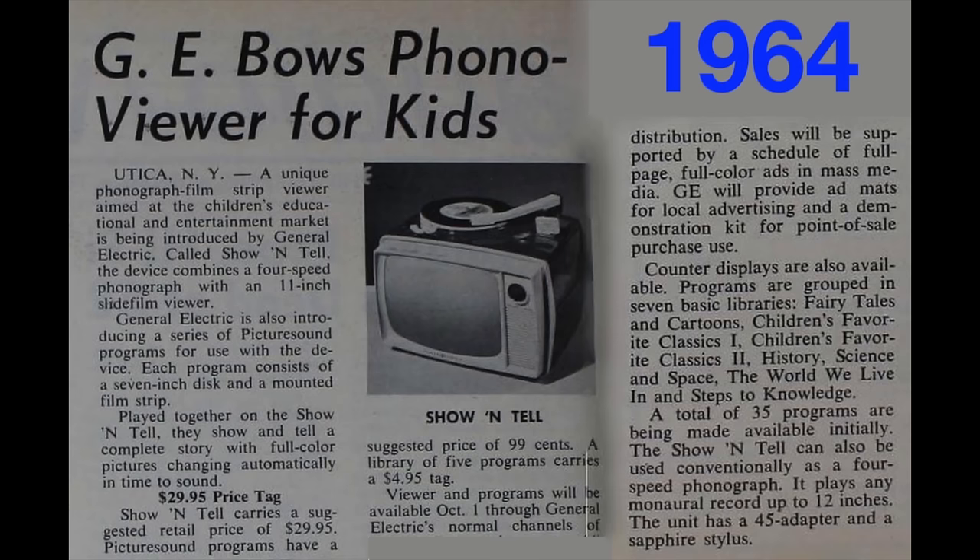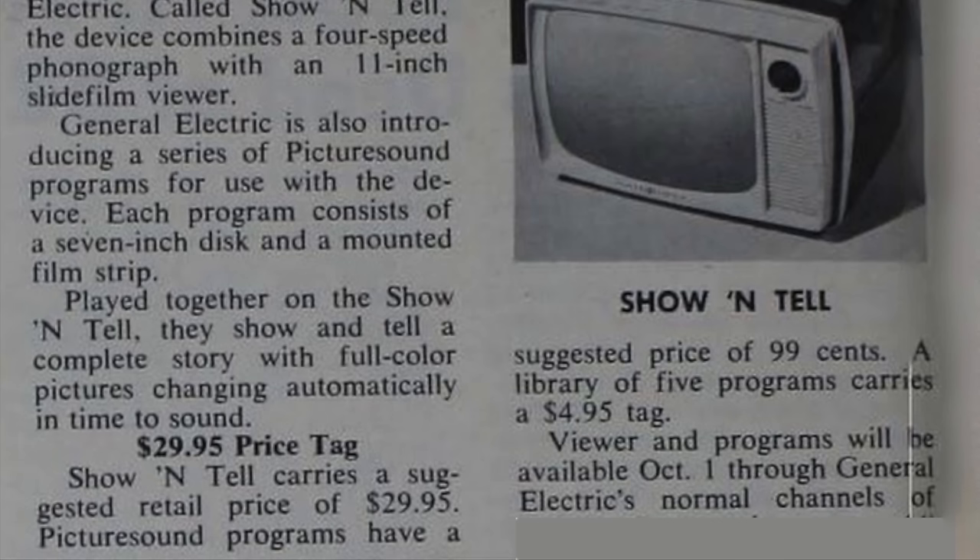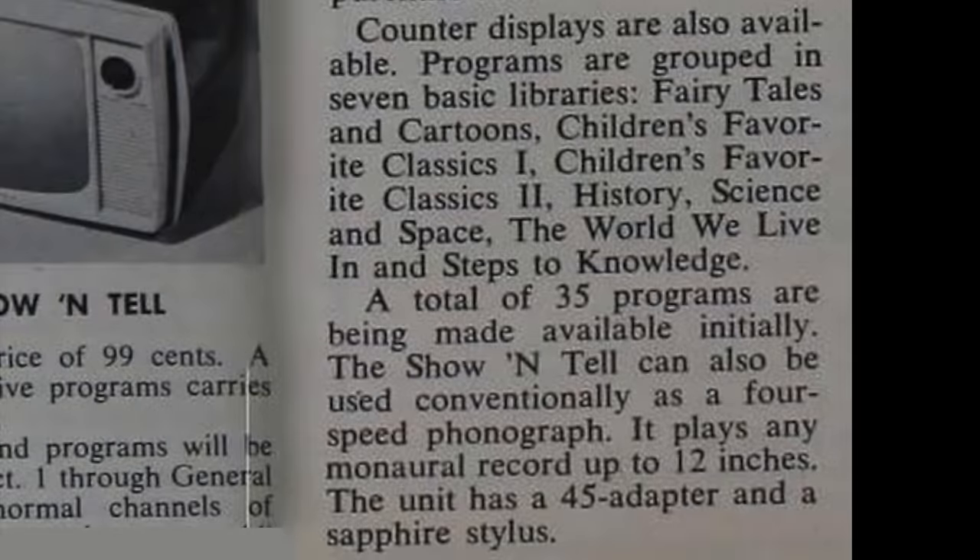General Electric announced it to the press in 1964 and it went on sale in October of that year, just ready for the holiday period, at a price of $29.95 for the player. The programs came in at $0.99 each or you could get a pack of five for $4.95 — representing a saving of zero cents. A program consists of a slideshow and an accompanying 7-inch 33 and a third rpm record. There are a total of 35 programs available at launch, covering fairy tales, cartoons, children's favorites, as well as educational material such as history, science, and space.